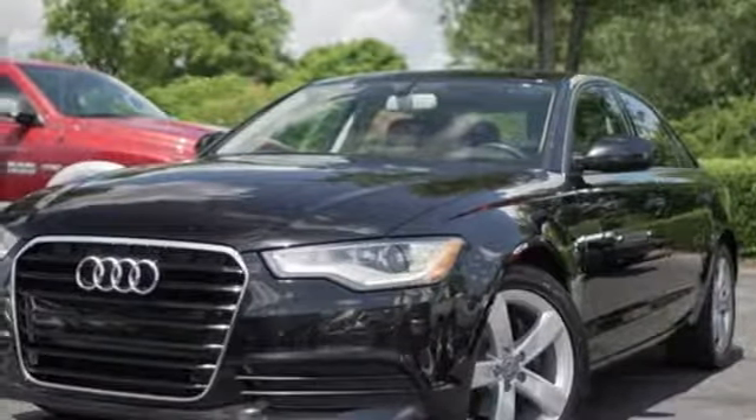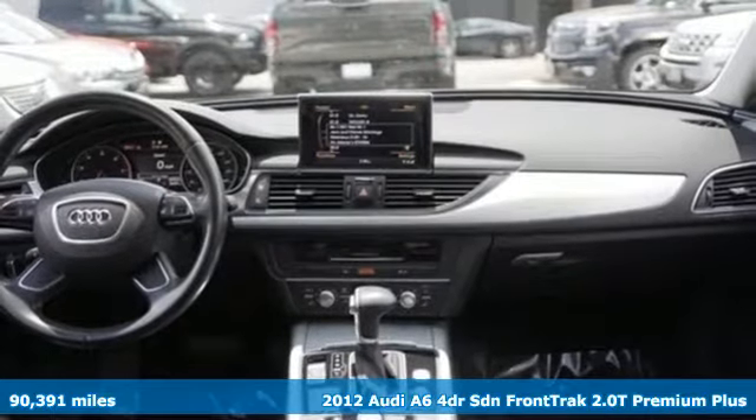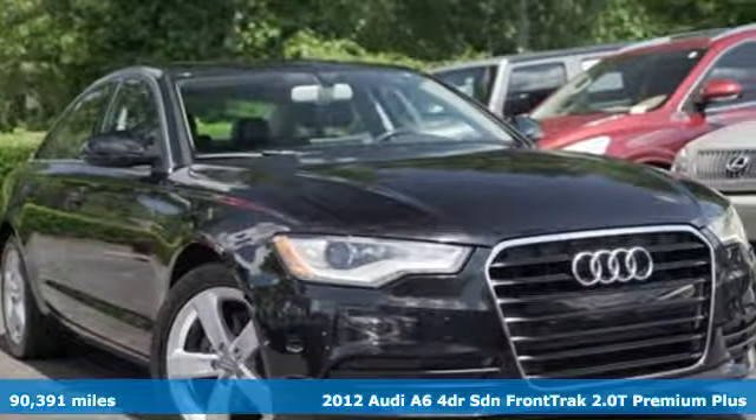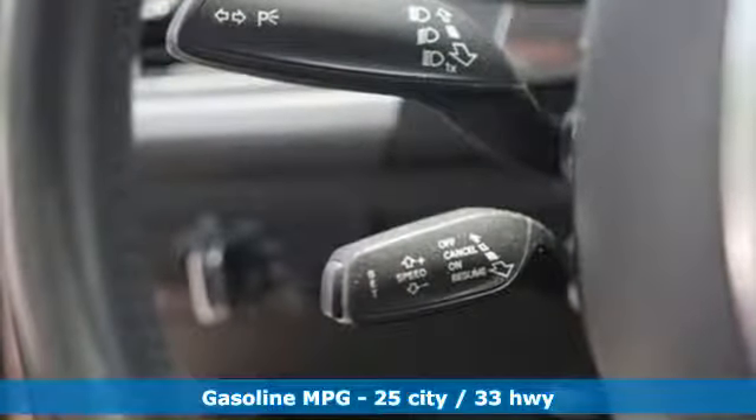It's a 2012 Audi A6. Powerful performance is in Audi's DNA and it has never been more evident than in this commanding and efficient A6. And with features like these, every drive is a pleasure.